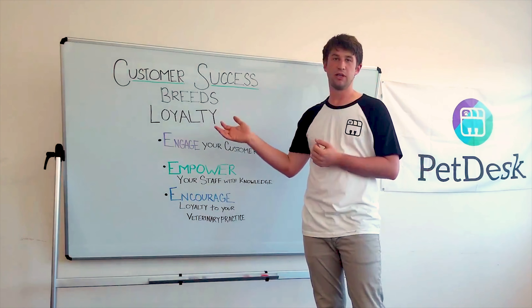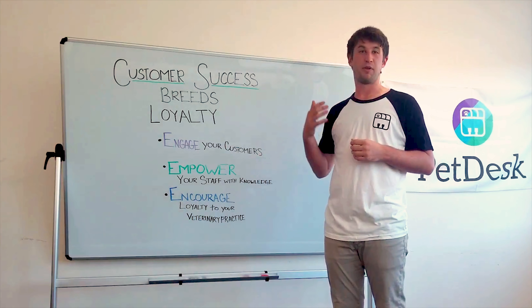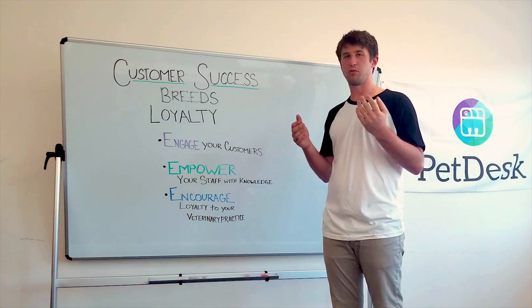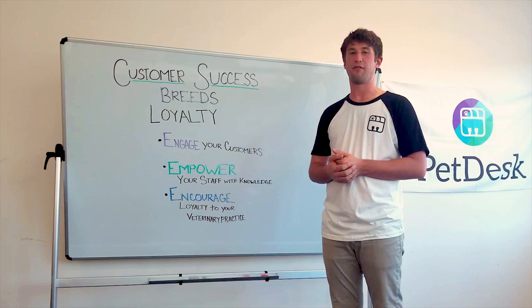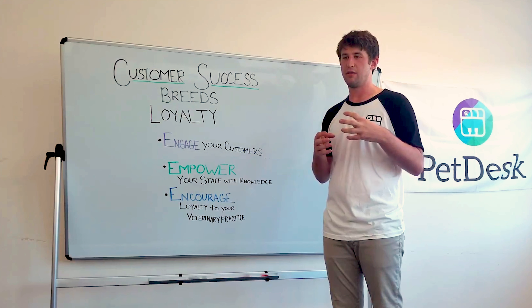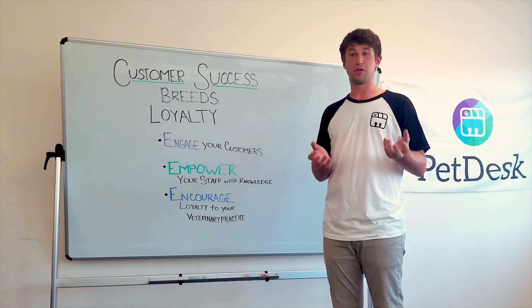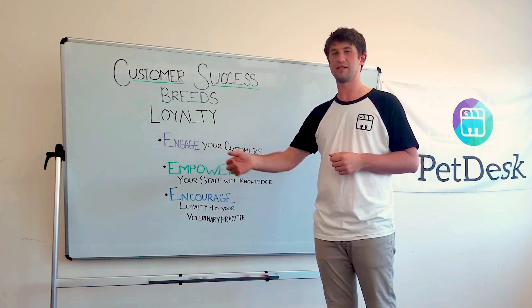Customer success at its root was birthed out of the need to continue to get people to subscribe to the things that we're offering. In a world where I can get Netflix or Hulu or other streaming services, customer success is the idea that the more little nuggets of joy and things you can give to your client in between subscriptions — in order to make sure that they keep subscribing to your service — the better.